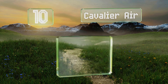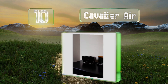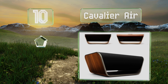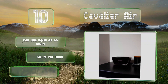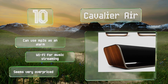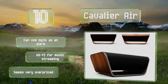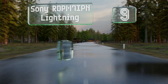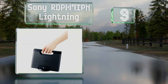Starting off our list at number 10, the Cavalier Air has an LED display that shows the time, which can be turned off if not needed. It offers the ability to charge two devices simultaneously — one wirelessly — and is capable of integrating with Alexa for voice control. You can use MP3s as an alarm and it offers Wi-Fi for music streaming. However, it seems very overpriced.